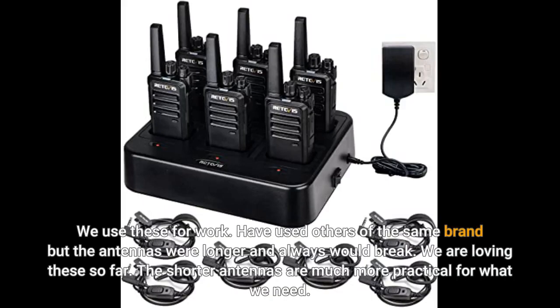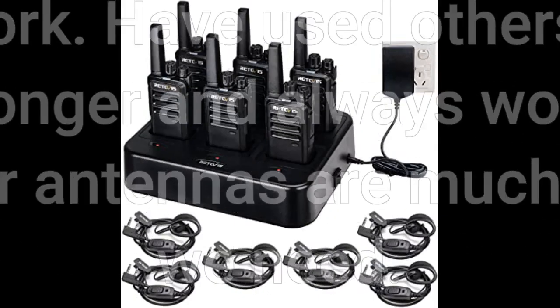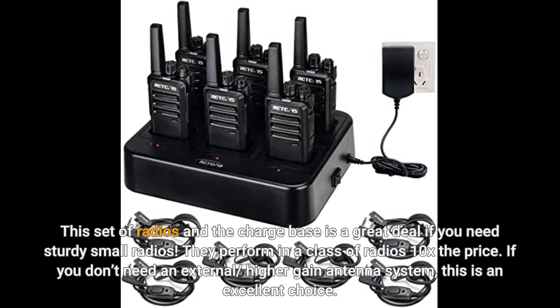We use these for work. We've used others of the same brand but the antennas were longer and always would break. We are loving these so far. The shorter antennas are much more practical for what we need. This set of radios and the charge base is a great deal if you need sturdy small radios. They perform in a class of radios ten times the price.